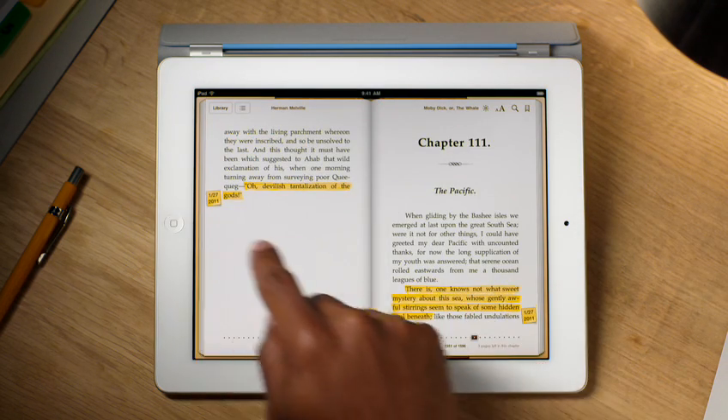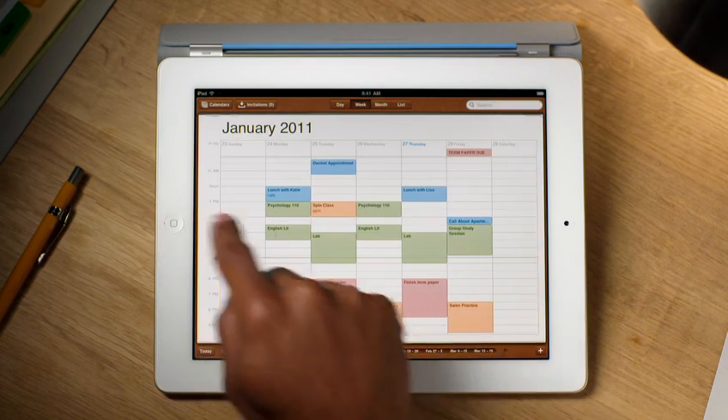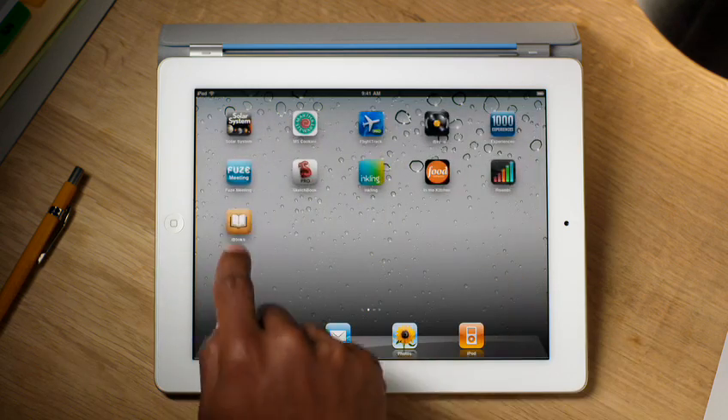And when you stop reading, iBooks remembers exactly where you were, so you can pick up right where you left off, with all of your highlights and personal notes intact.